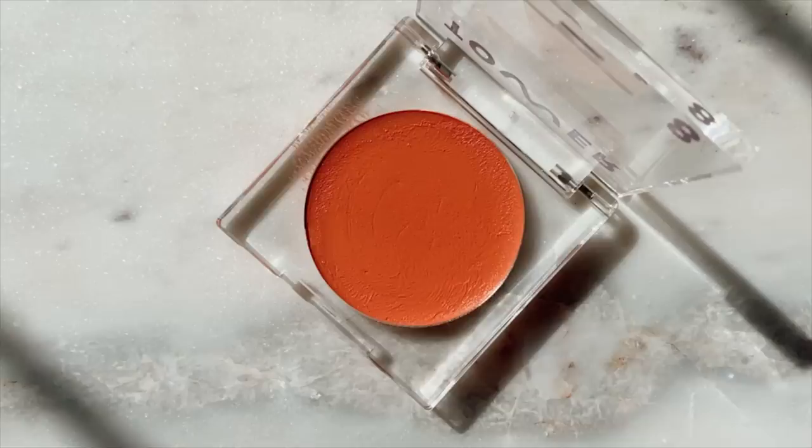It took me a solid five minutes to pick a blush but I landed on the Tower 28 Beach Please Rush Hour blush. I haven't used this one on camera yet so it's a perfect opportunity. I'm loving the way my skin looks today. I also decided to skip highlighter — I just wasn't in the mood. This blush brush is the Royal and Langnickel Balm 38 Complexion Brush. I'm going to quickly do my brows off camera and I'll be right back.